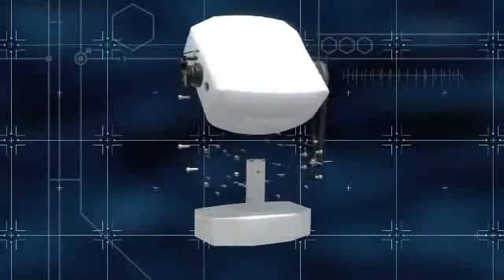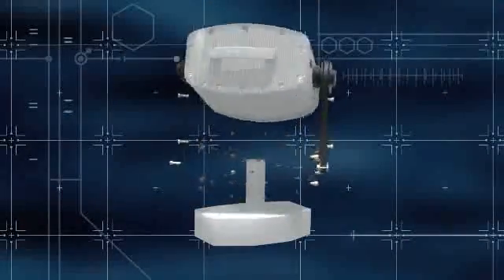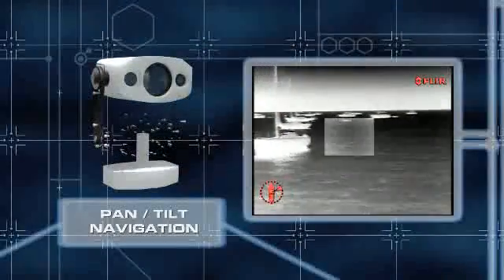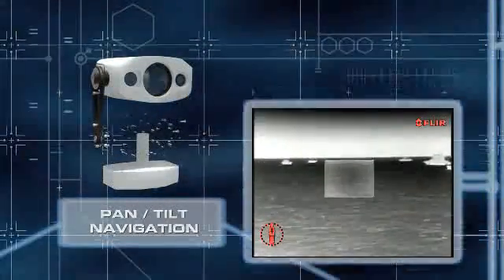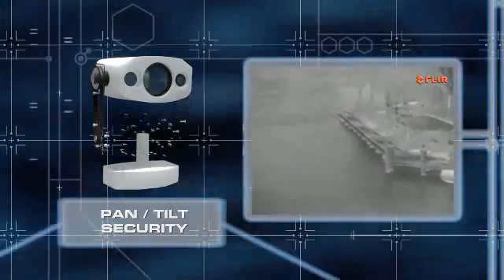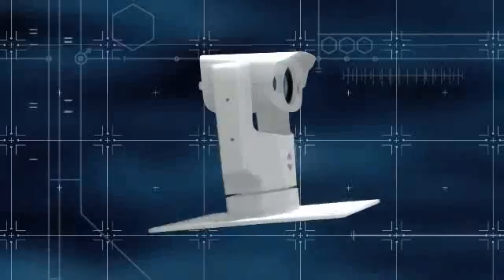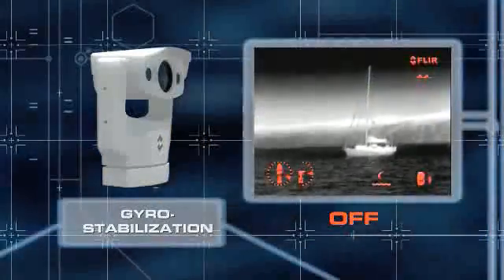Voyager 2's stout pan-tilt mechanism pans 360 degrees and tilts 180 degrees to give you full coverage of your surroundings. This is especially important when you're navigating crowded waterways or watching out for your security when in port — times when you can't afford to have any blind spots. Voyager 2's pan-tilt also has a unique gyro stabilization feature, which gives you an ultra-stable picture even in rough seas.